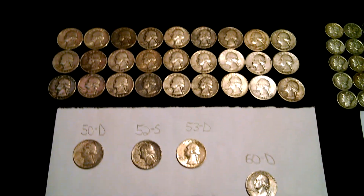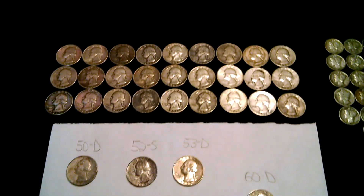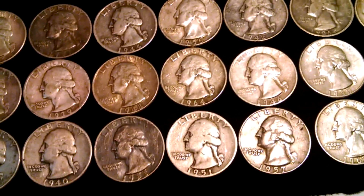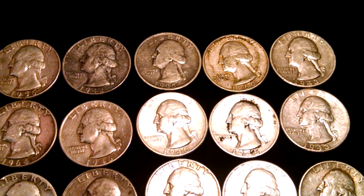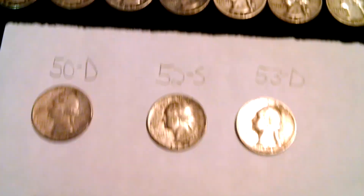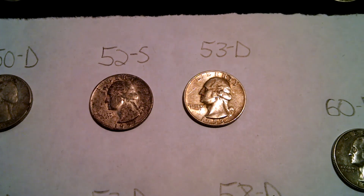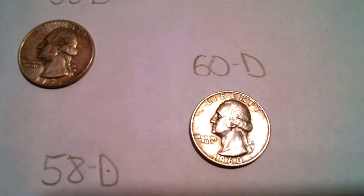Here goes my Washington quarters. I've got a total of 33 of them, and 7 of those have mint marks. I'm going to pan over these real quick and let you see them. Moving on to the ones that have mint marks: I've got a 1950D, 52S, 53D — three of them — a 58D, and a 60D.